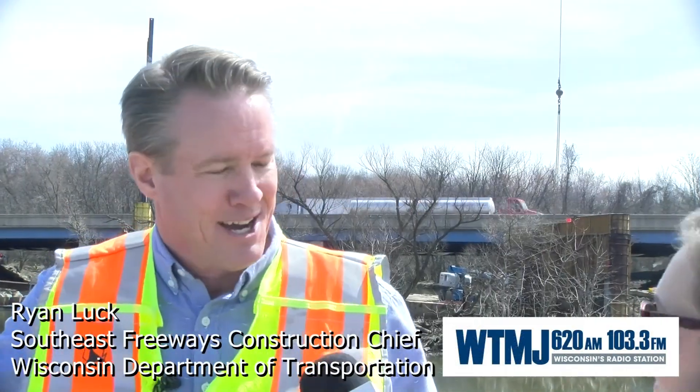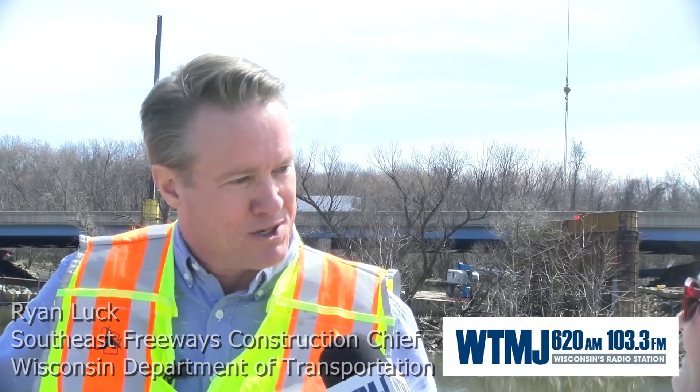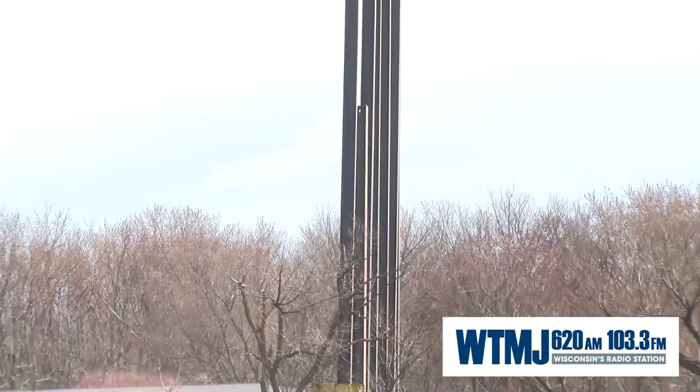We've got bridge construction going on. The Root River is right behind us and we've got the contractors working on piers in the river and the abutments. They're building a bridge for the new southbound 94, and the weather's great so they're really getting some work done. Just a few weeks ago this was ice behind me, so the contractors are really happy that they can get the bridge work done and we can get this freeway built.